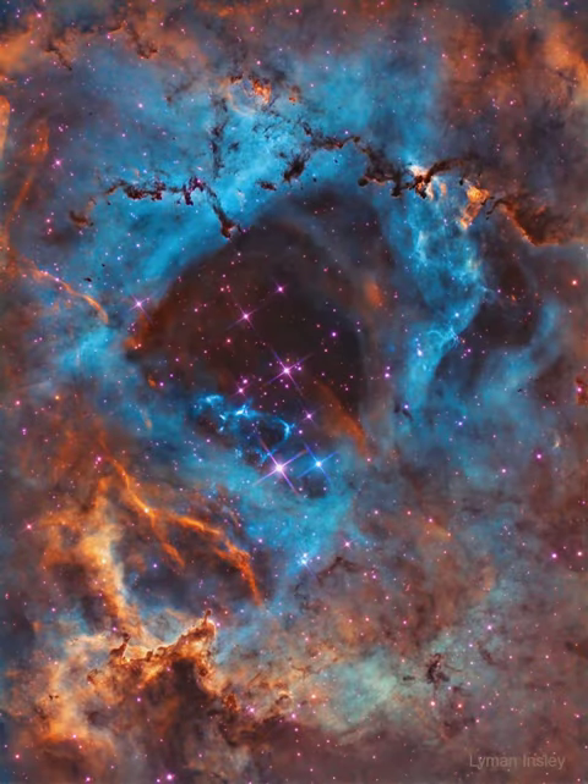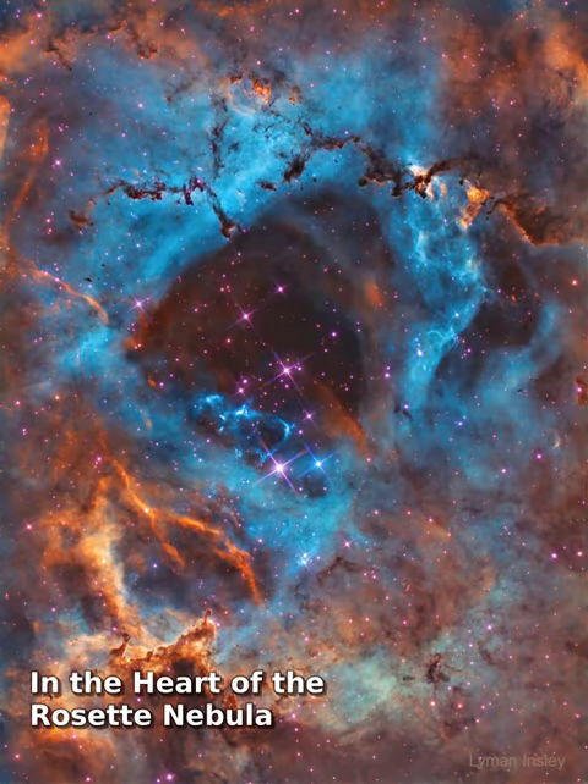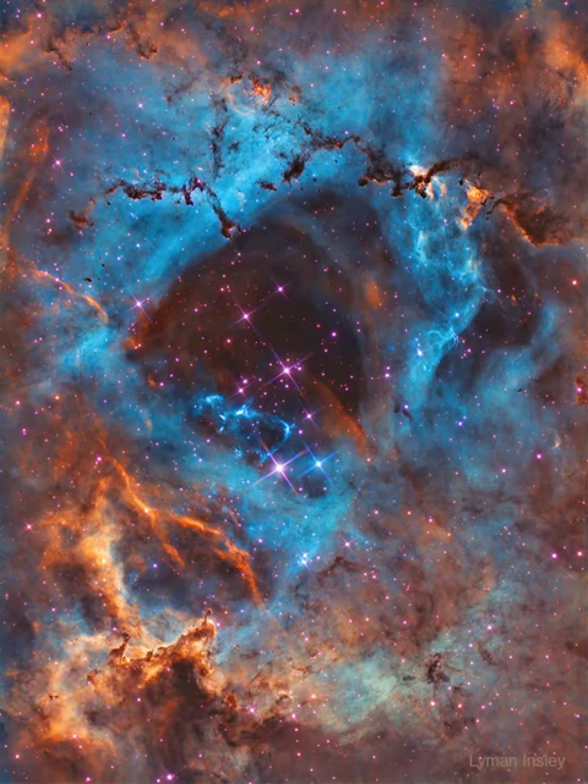In the heart of the Rosette Nebula lies a bright cluster of stars that lights up the nebula. The stars of NGC 2244 formed from the surrounding gas only a few million years ago.